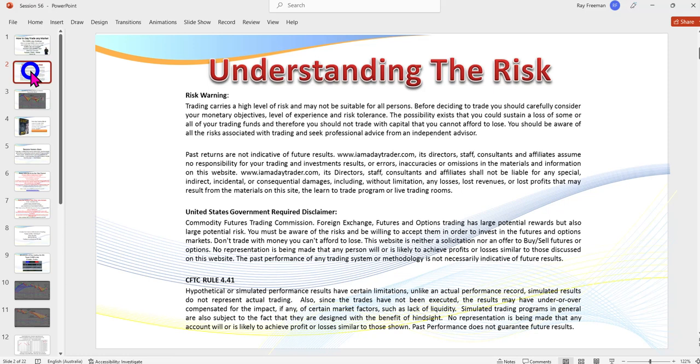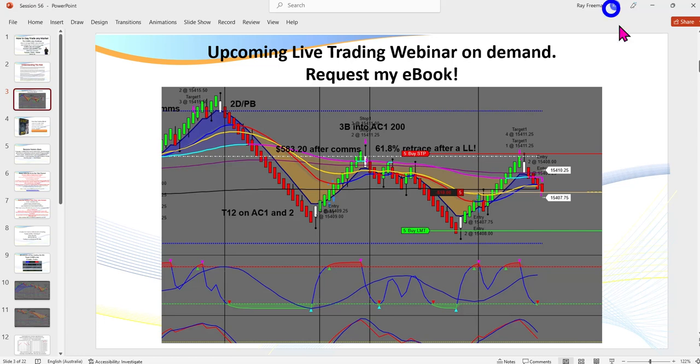As always, I need to pull up the disclaimer. There is risk in trading. Please feel free to pause the recording to read the disclaimer. Don't trade with money that you can't afford to lose.